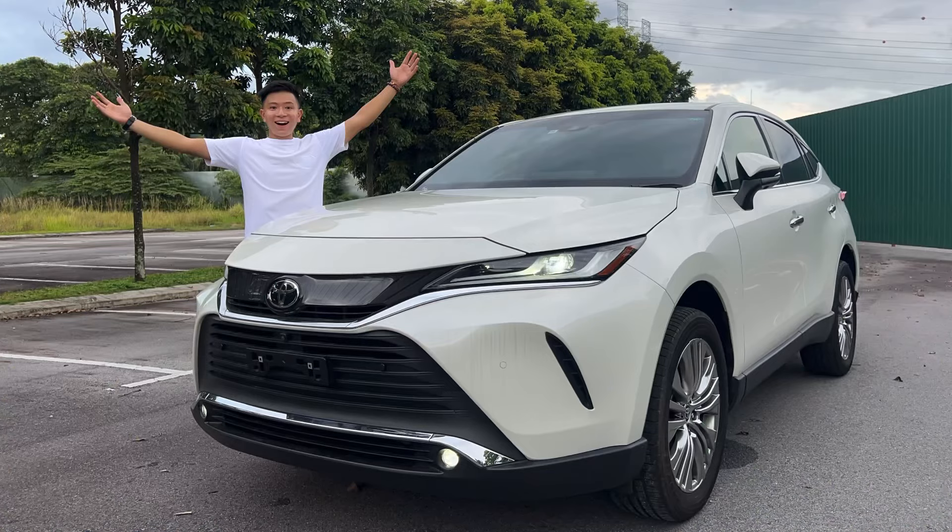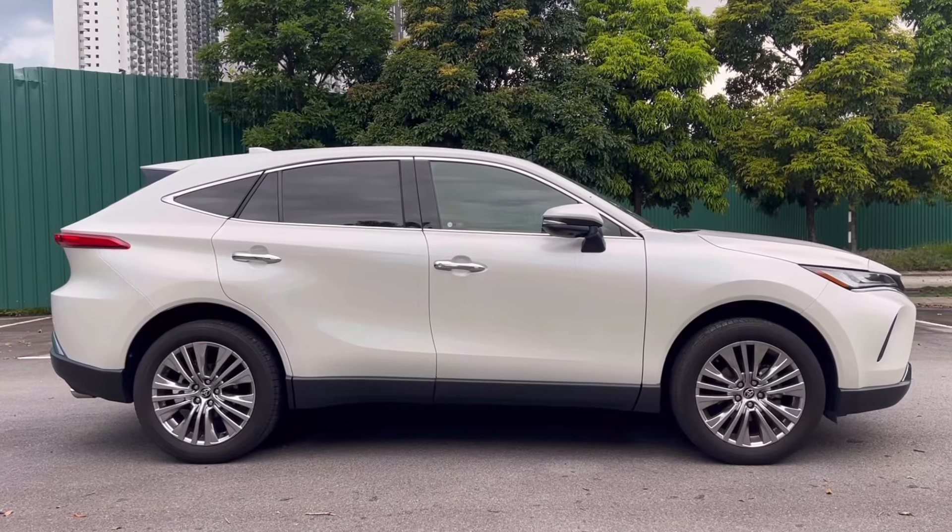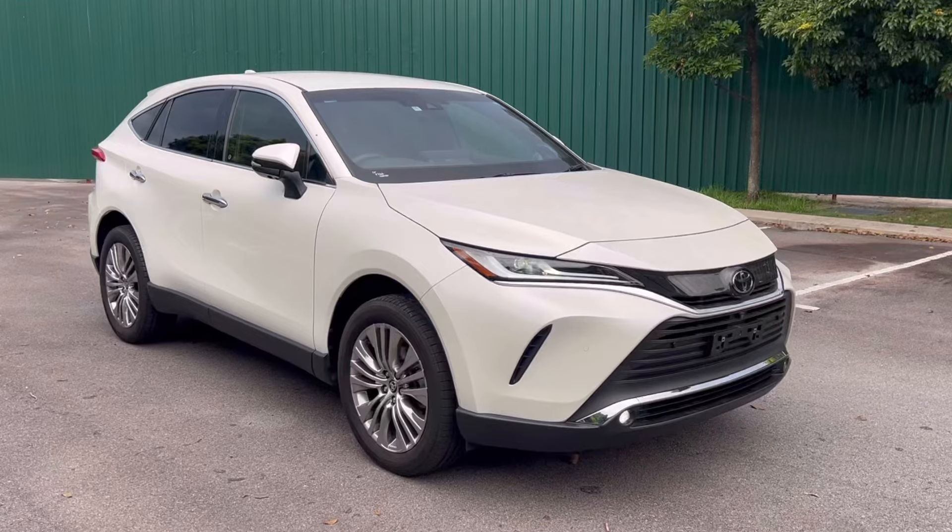Hey guys, welcome to my channel, I'm Jun Han. For today's video, we'll be heading to Gold Car Import to review a very special car in my heart, because I've always had a soft spot for this SUV — the brand new Toyota Harrier. I'm going to film the interior, the exterior, and explain why this car is so stunning and why I love it so much. We'll also consider whether the price is actually justifiable, because it's quite expensive compared to the same segment.